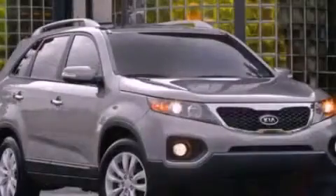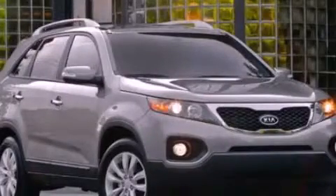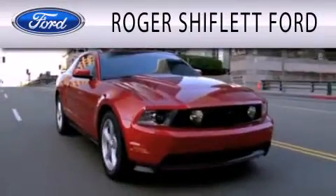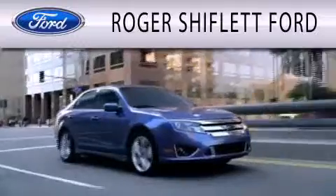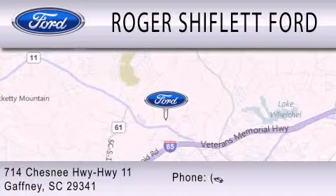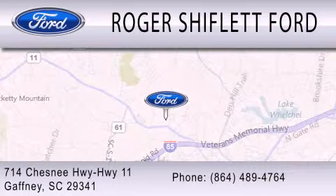Contact us today to arrange your test drive. Roger Shifflett Ford is dedicated to doing everything possible to ensure that the experience you have selecting your next vehicle is as pleasant as possible. We're located at 714 Chesney Highway, Highway 11, in Gaffney.